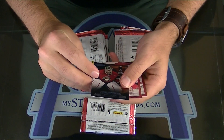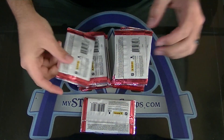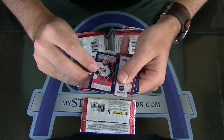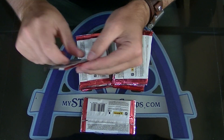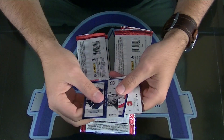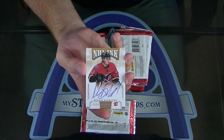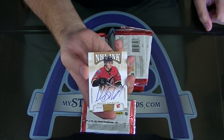Here we go — $4.99 Nicholas Backstrom, that's Zina Contenders. Number two, six hundred — Michael Chaput, rookie ticket. NHL Inc Gold number 225, Michael Backland. Nice, those look really good — the hollow foil on the bottom is nice.